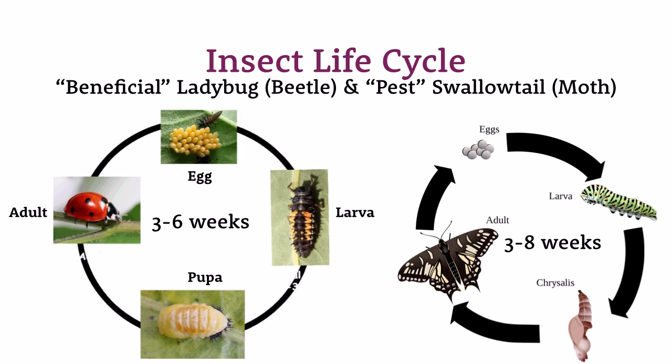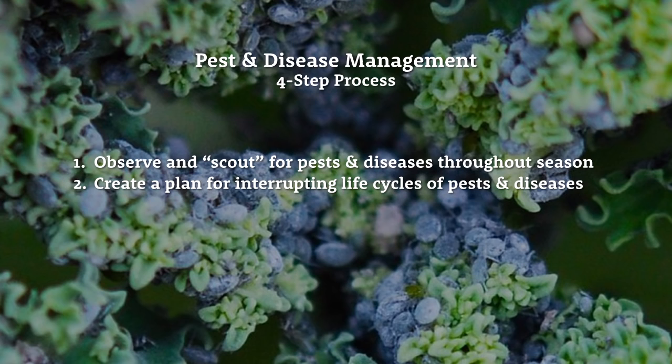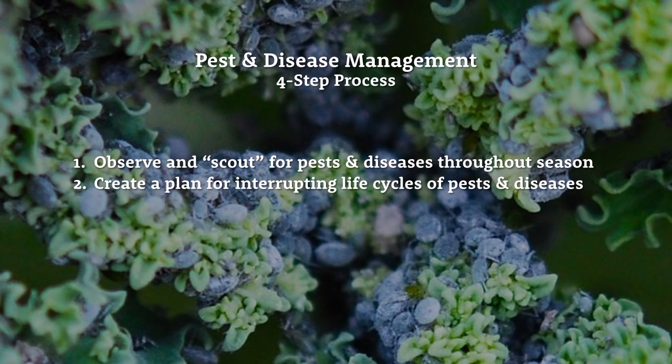Step two is a big one: creating a plan for interrupting the life cycles of pests and diseases. First, you have to know what you're looking for — learn to identify pests and diseases and the symptoms they cause on plants. Symptoms can include tunnels, eggs, caterpillars, moths, chew marks, rust, wilt, shrinkage, leaf curl, and spots — the list goes on. Being able to identify which symptoms are markers for which pests and diseases is the first part of this step.